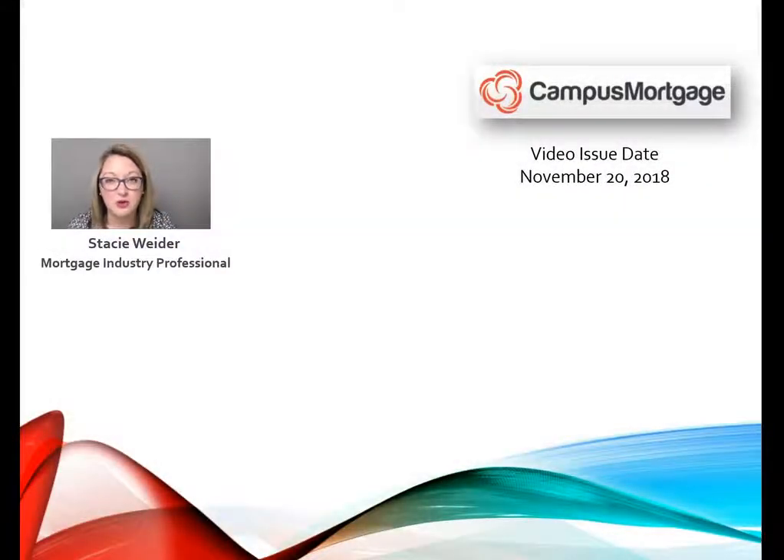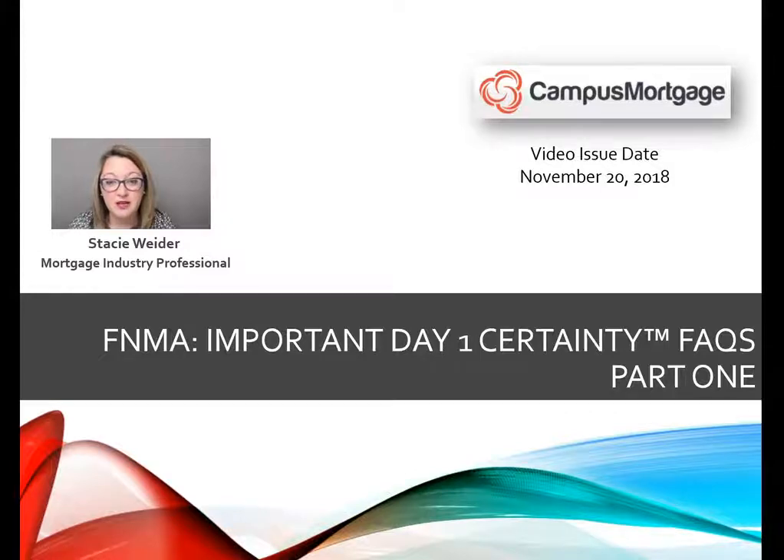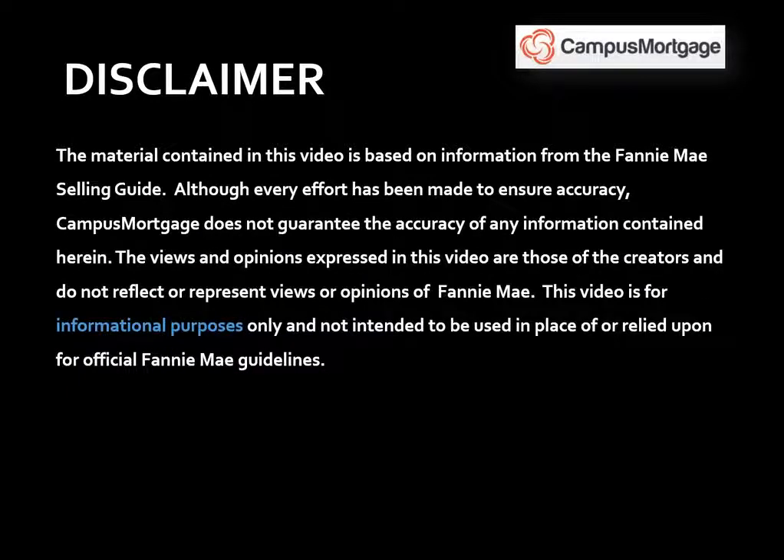Hi everyone, Stacey Whiter here on behalf of Campus Mortgage with a three-part video series on Fannie Mae's Day One Certainty FAQs. Just a quick reminder before we get started: this video is for informational purposes only and should not be considered legal advice or used in place of Fannie Mae guidelines.